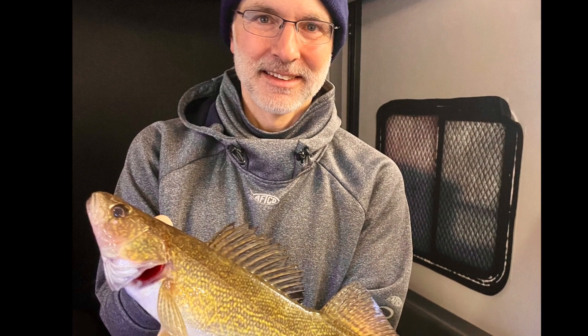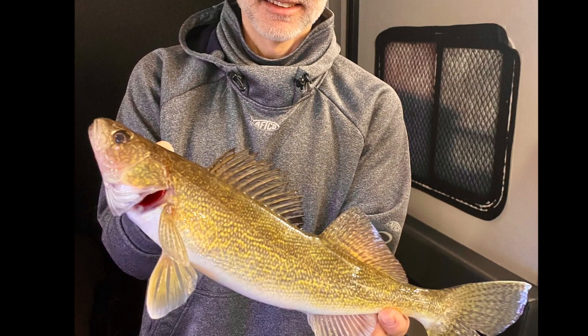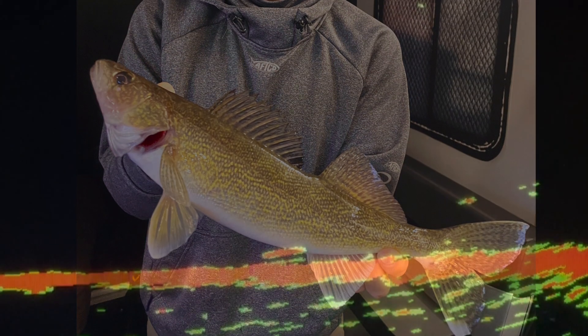A nice 18-inch eater that promptly received the hot grease release. With help from Humminbird Mega Live, we knew that fish had finally committed after 4 long minutes, without ever dunking the bobber. Now that's a powerful advantage under any circumstances.